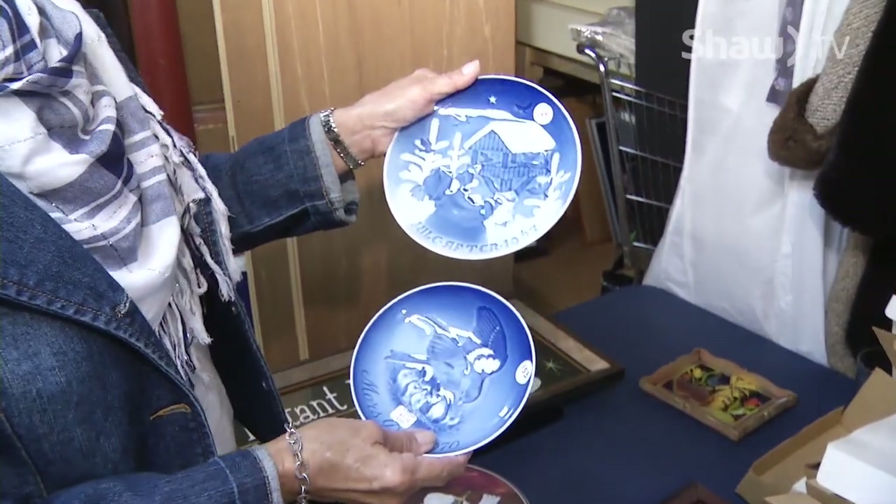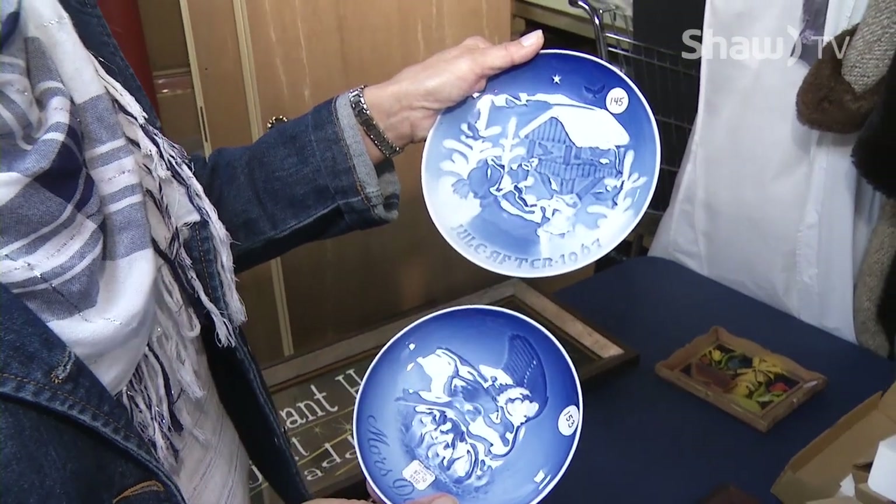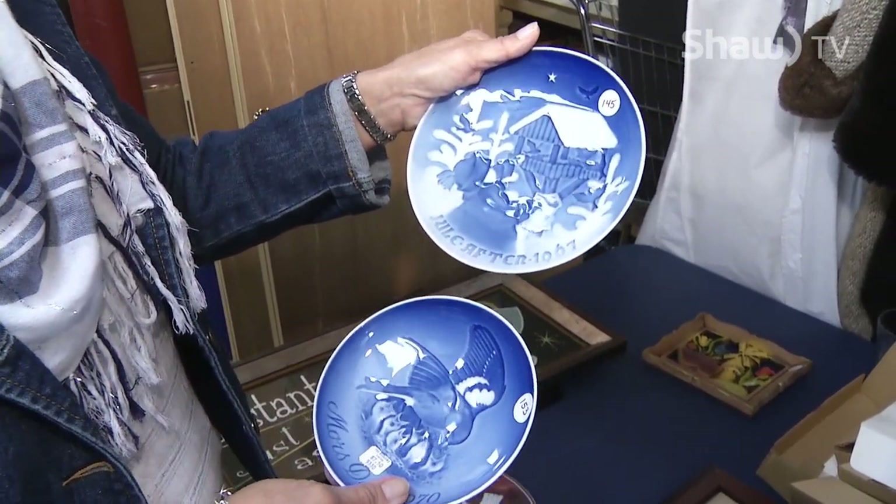These are of interest. They are Danish Copenhagen porcelain — Bing and Grøndahl — which are a very famous plate maker in Denmark.